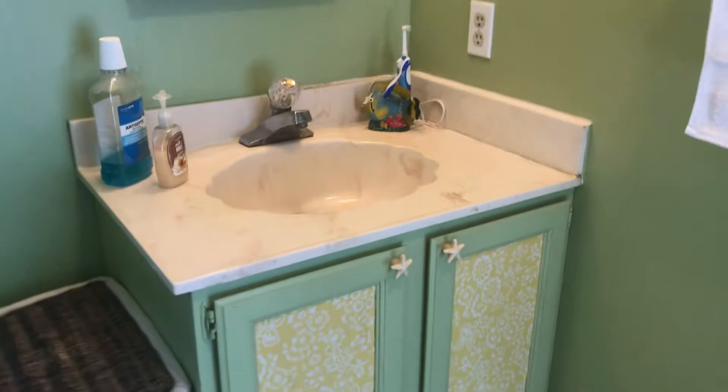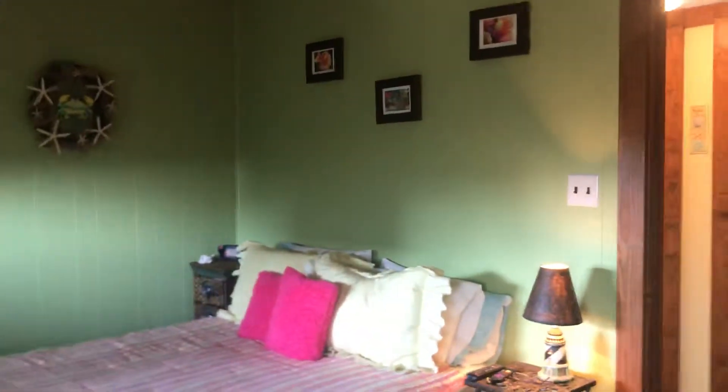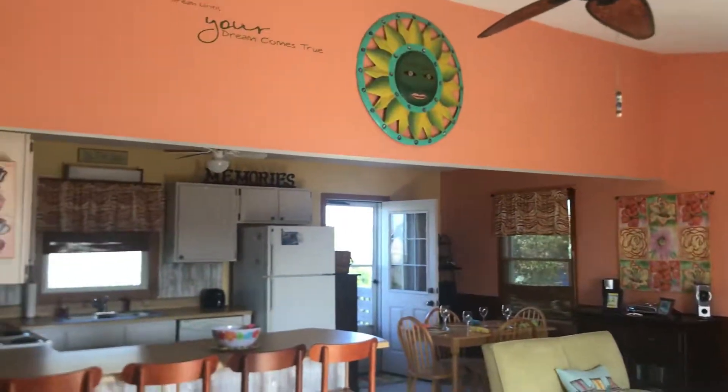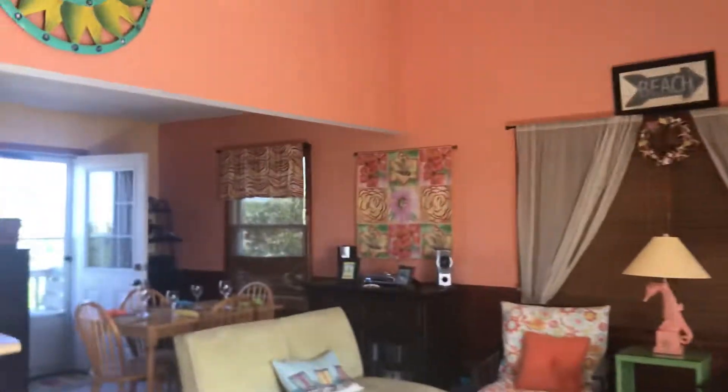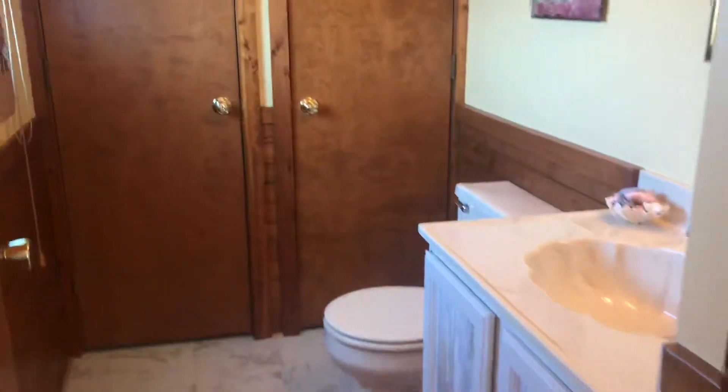This is a stand-up shower here. Toilet's around the corner. I'm going to go up the stairs here. Look at this — a really nice little great room, pretty colors. Got a half bath up here, which is great.